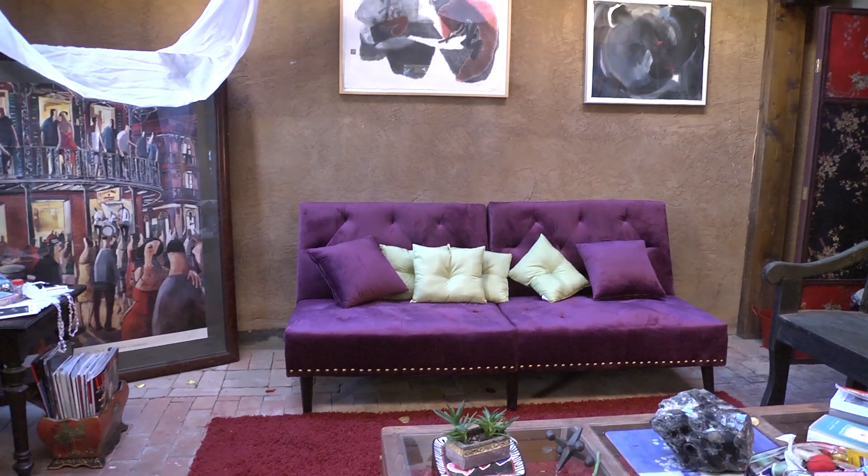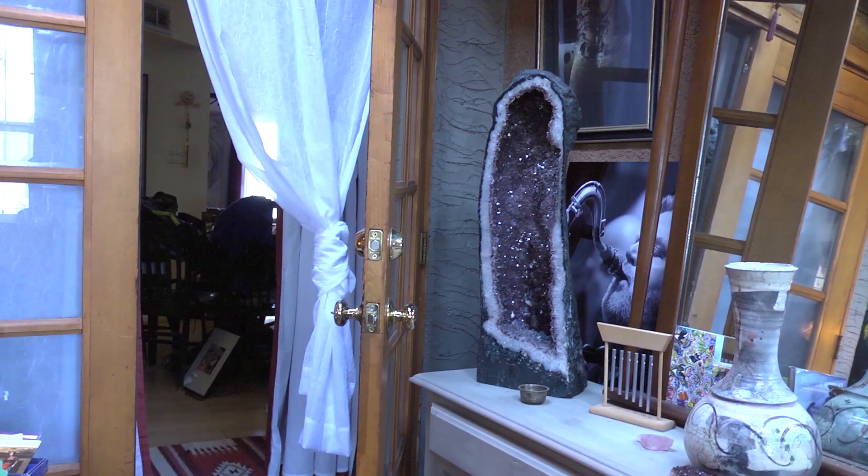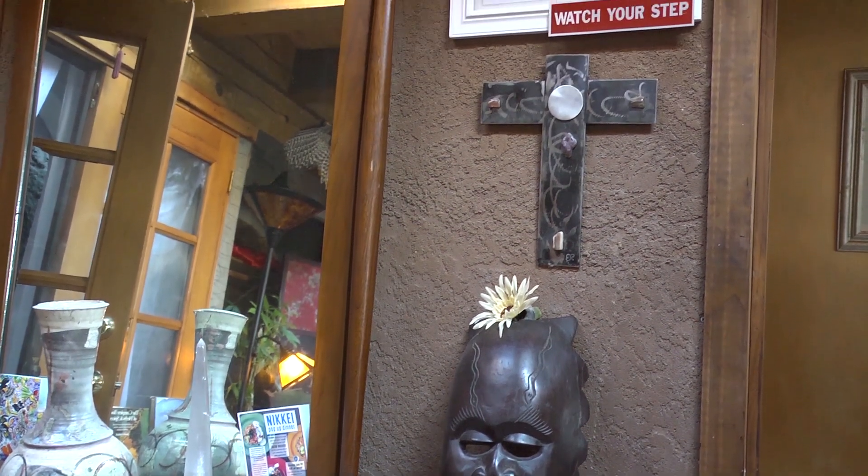My name is Cynthia Becker, and I'm an acupuncturist here in Santa Fe, New Mexico. I moved here from Chicago in 1995, and I'm entering my 28th year of practice. I specialize in pain management and neurological dysfunction.